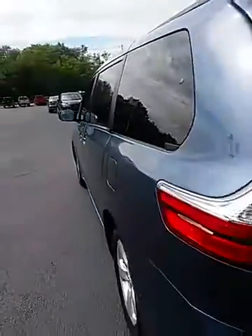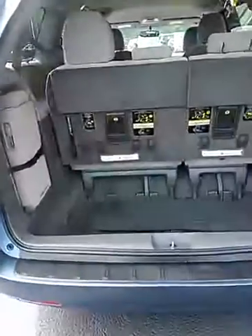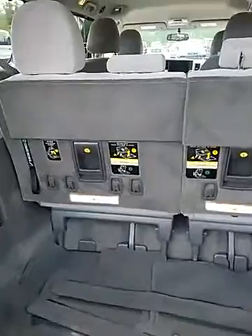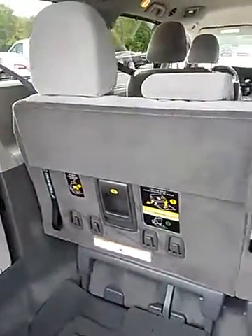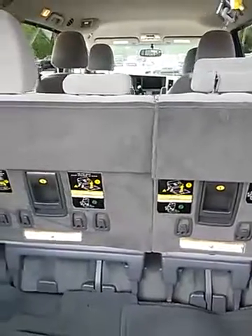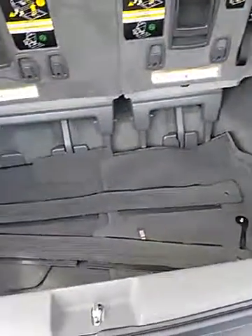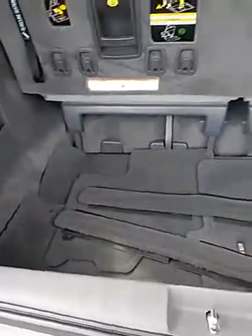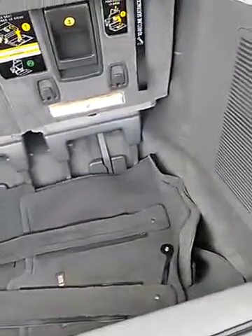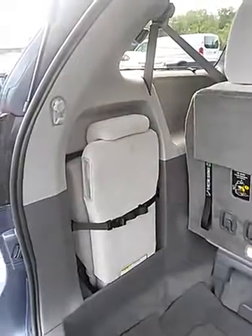Let's check out the trunk. This has the stowaway seating with a 60-40 split. Both sides fold down with the pull of a handle, right into here. And you can see you have your floor mats. There's also a side seat tucked away.